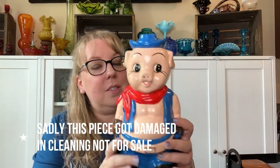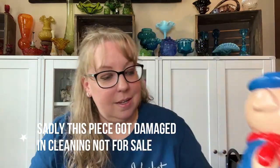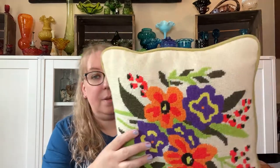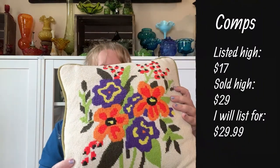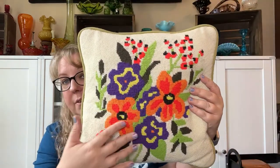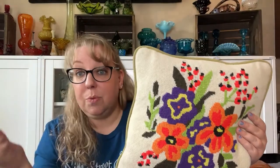Then I channeled my inner Michelle and got this pillow. It's embroidered — no smell, which is nice — and the pillow was $12. I loved all the bright, beautiful coloring on it. Again, spring décor for Etsy and eBay.